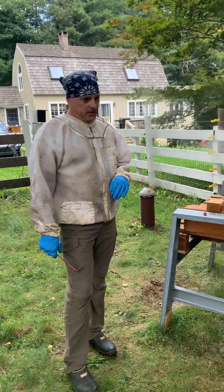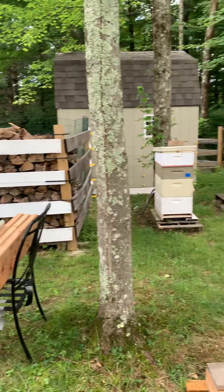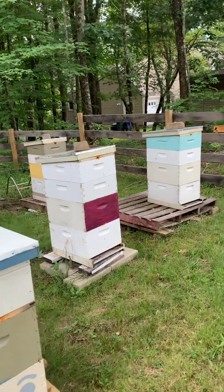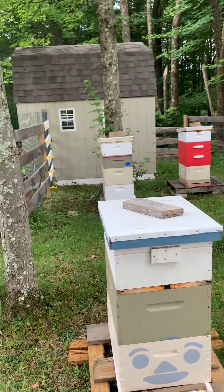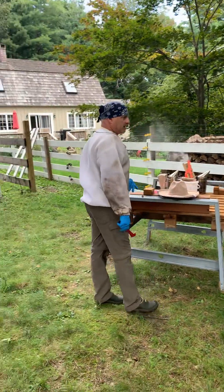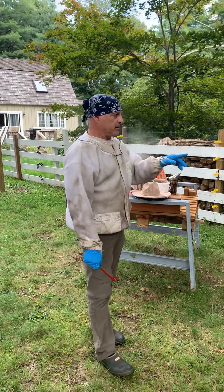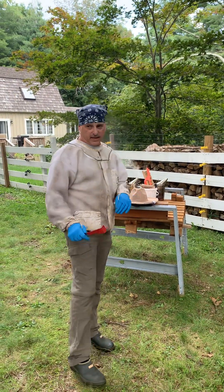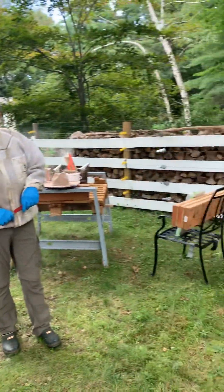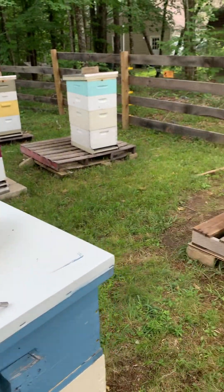Five of the hives up here out of the nine that exist in this yard overwintered from last year, and they have double supers—honey supers on. They're loaded with honey. It's been a good season and great flow and we'll be extracting in a couple of weeks. The remaining hives up here: three are splits and one is a swarm which I captured.